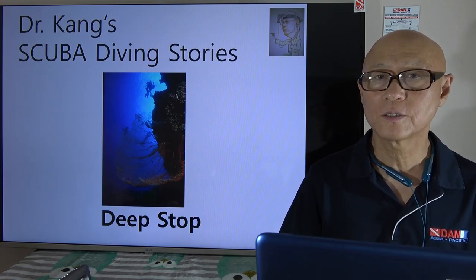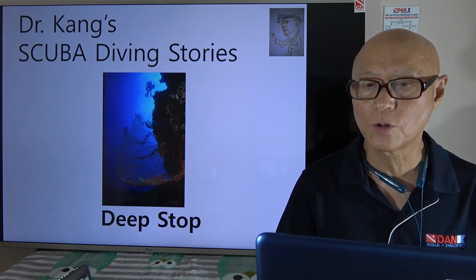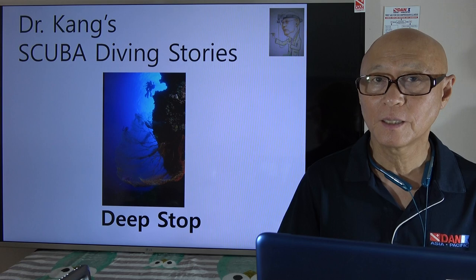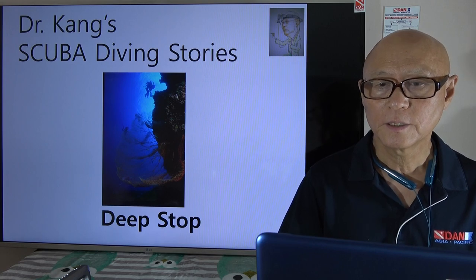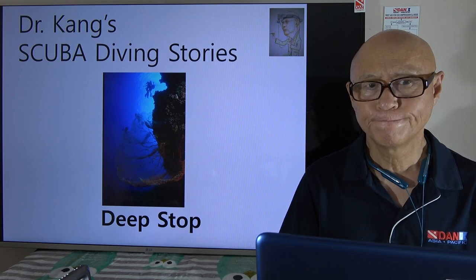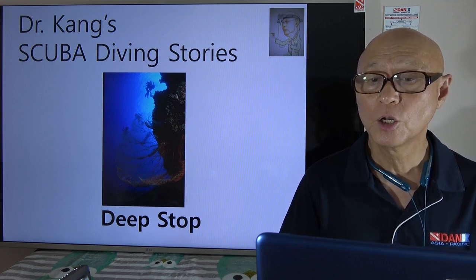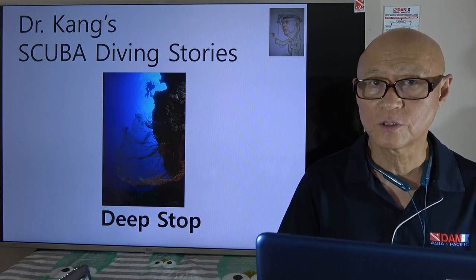Hi, this is Dr. Kahn's scuba diving story and today's story is about the deep stop. This is something that almost every technical diver already does on their ascent, and some recreational divers as well, but we'll see if it is really needed or really good for divers — there's some controversy there.